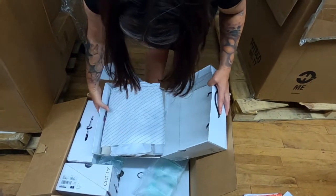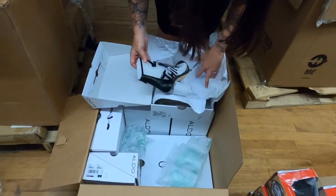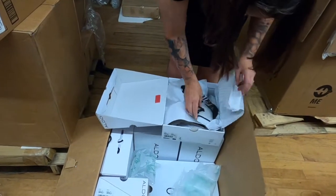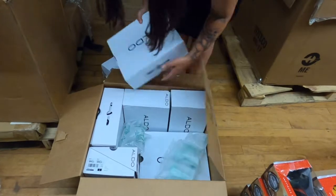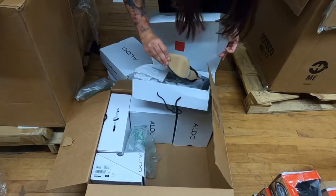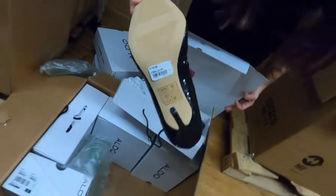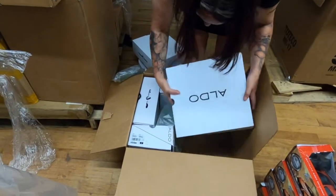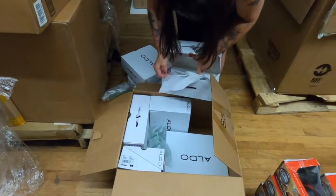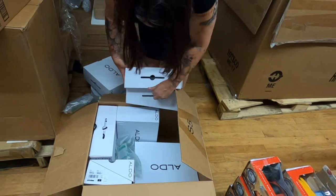Oh, I bet those are expensive. Is that a stripper shoe? No. How many shoes? One, two, three, four, five, six, seven pairs of Aldo shoes. Are they all brand new? Yeah. What's the price on the bottom? Holy moly. Seven boxes. This is my favorite palette — all brand new. Aldo's a good name brand, they're all the same type of name brand.